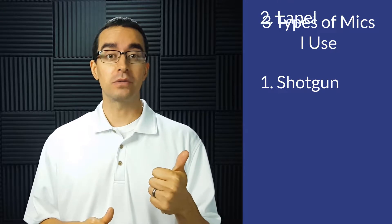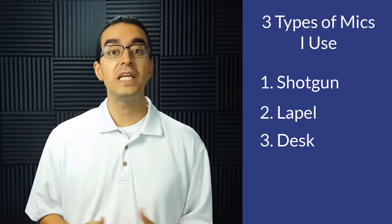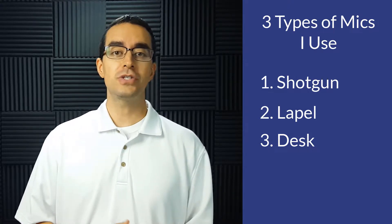A shotgun microphone, a lapel microphone, or a desk microphone. Each microphone type has its own advantages and disadvantages.